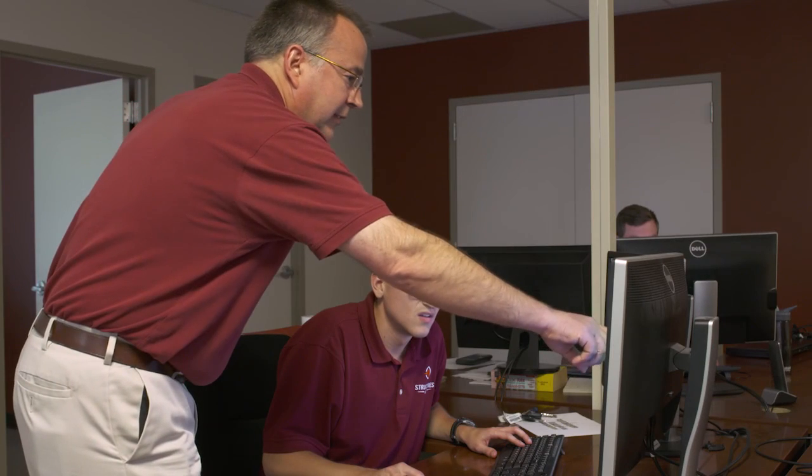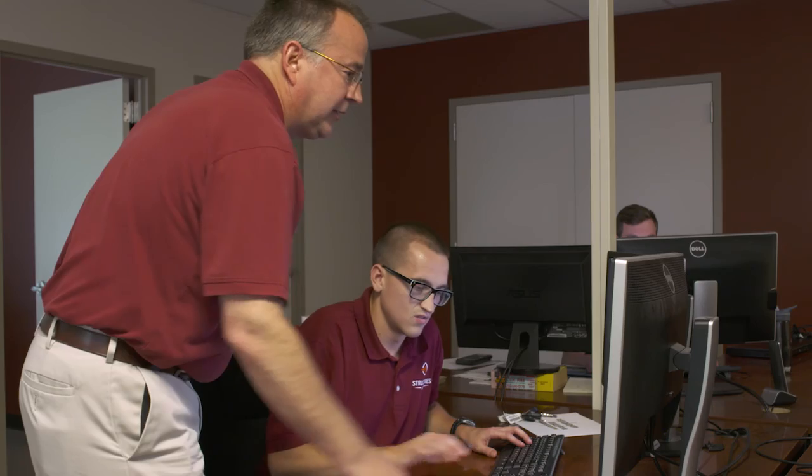The heat shield program for us was a large stepping stone. We are FEMAP experts, and it's that expertise that is getting customers to know us.